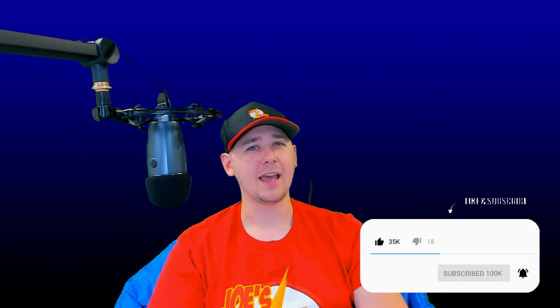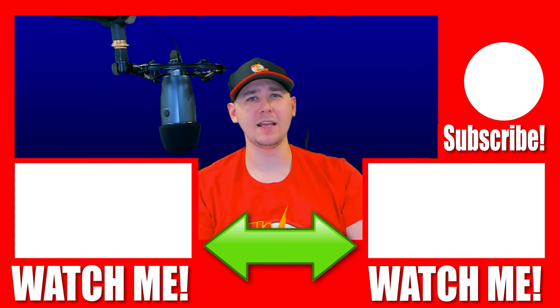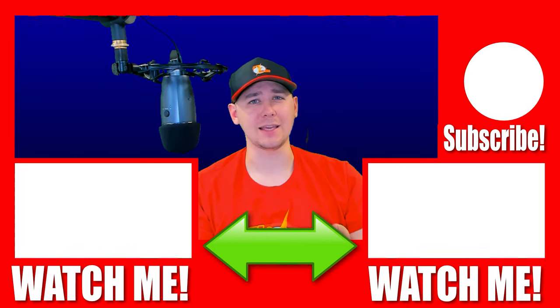Justice League issue number 27 — have you read this one? I'd love to know your thoughts in the comment section below. If you like this video, smash that like button, share it with some friends, subscribe if you're not already, and ring that notification bell for more comic book content. Take care, have a great day, and as always, stay geeky.